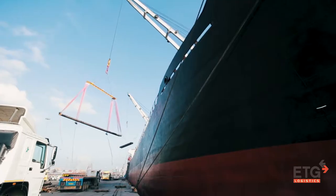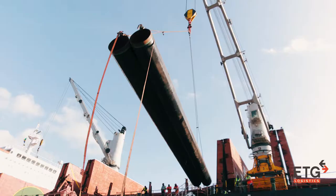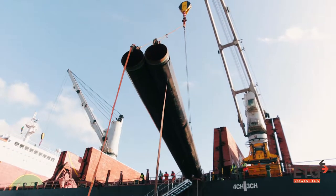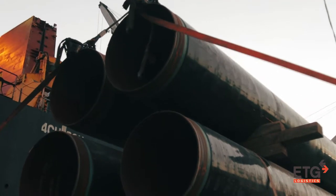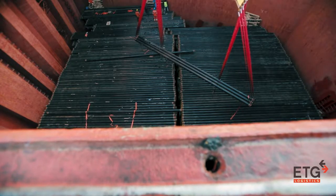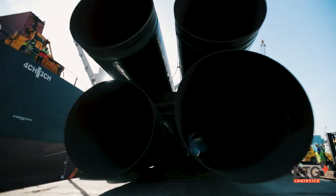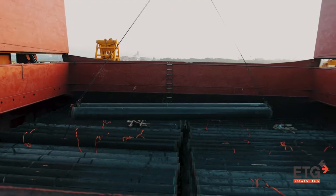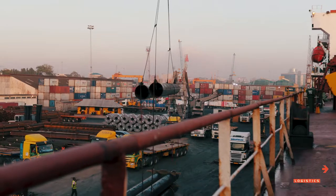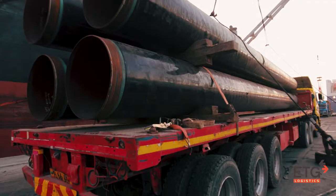At the crack of dawn, a massive bulk cargo ship housing carbon steel pipes of approximately 1 meter in diameter and exceeding 12 meters in length docks at the busy Dar es Salaam port. ETG Logistics team is ready for a heavy load. These massive carbon steel coated pipes must be received under the hook, cleared by customs in Tanzania, and transported to a pipeyard in Bagala.